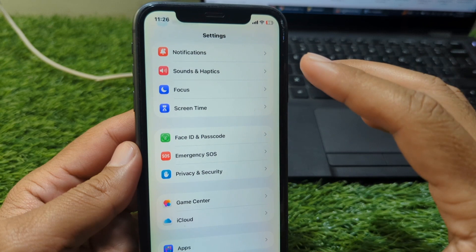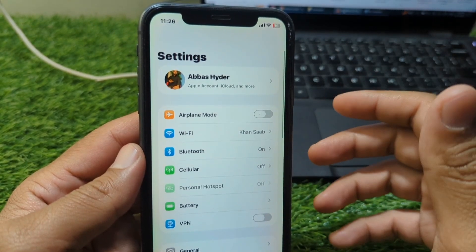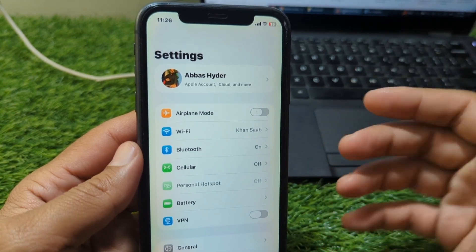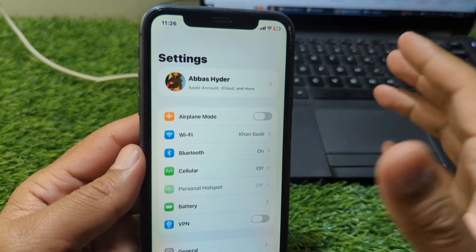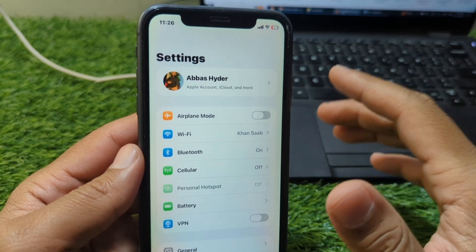Once the cool-down period ends, try logging in again, but this time do it carefully. Enter your phone number correctly, wait patiently for the code, and type it in once without rushing. Avoid switching devices or networks during the login process. If the error continues, try restarting your iPhone or reinstalling the Telegram app. This refreshes any cached login attempts and often resolves lingering issues.